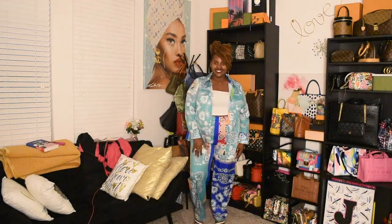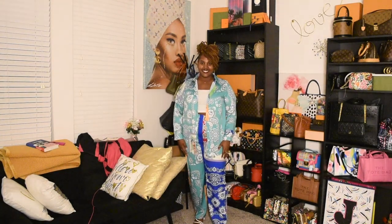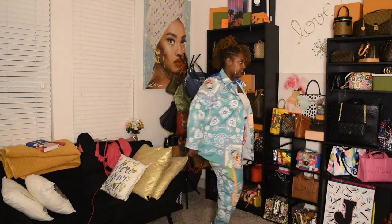Alright, this is number two — a paisley two-piece set. I love this. I love the colors; that blue is so pretty to me. And again, I have the white tube top underneath and I just love the colors on this.